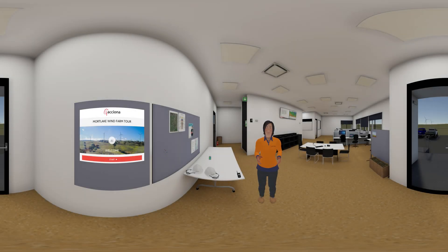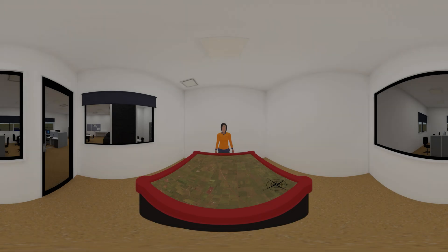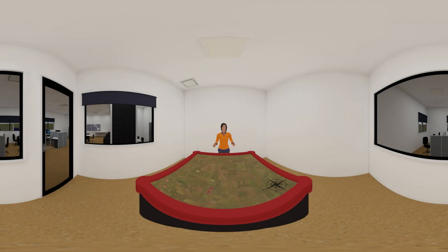There you go. Let's not waste any more time then — let's get exploring. Here we can have a broader view of the site. The Mortlake South Wind Farm is situated 5km south of Mortlake and 7km northwest of Terang in southwest Victoria,